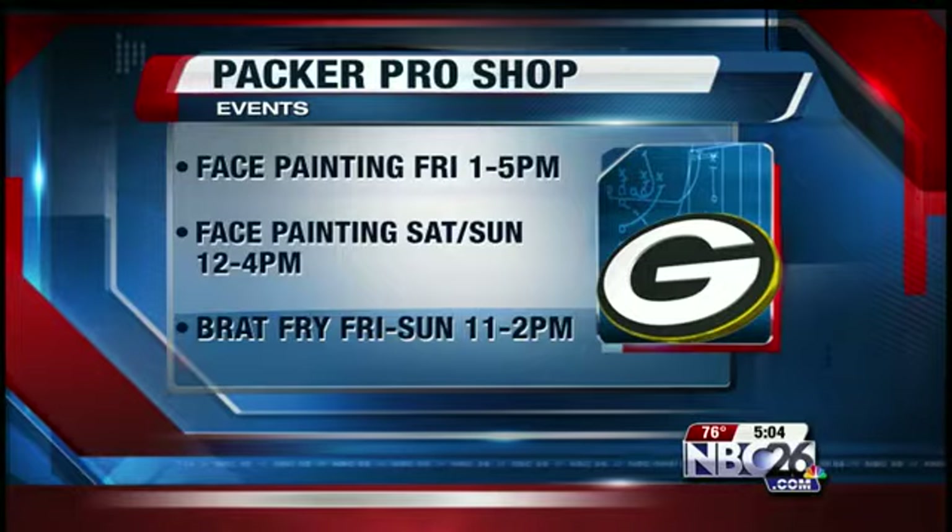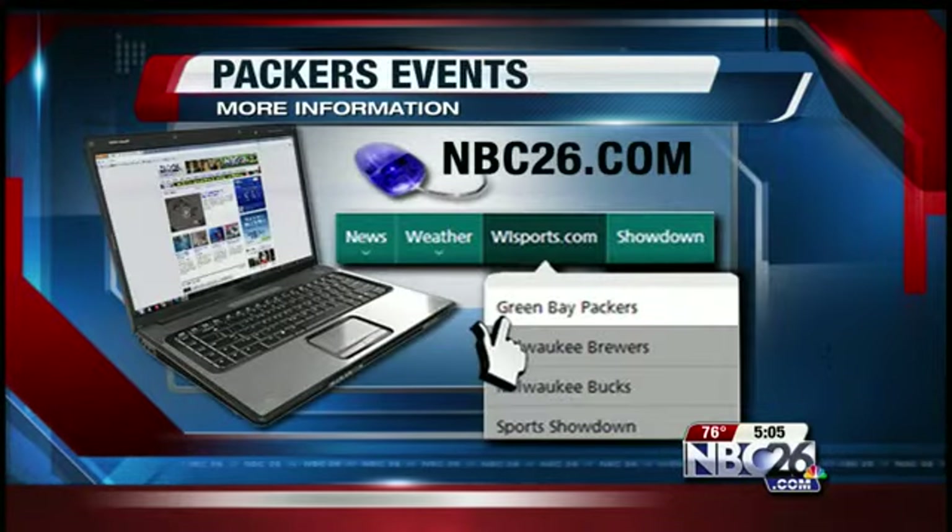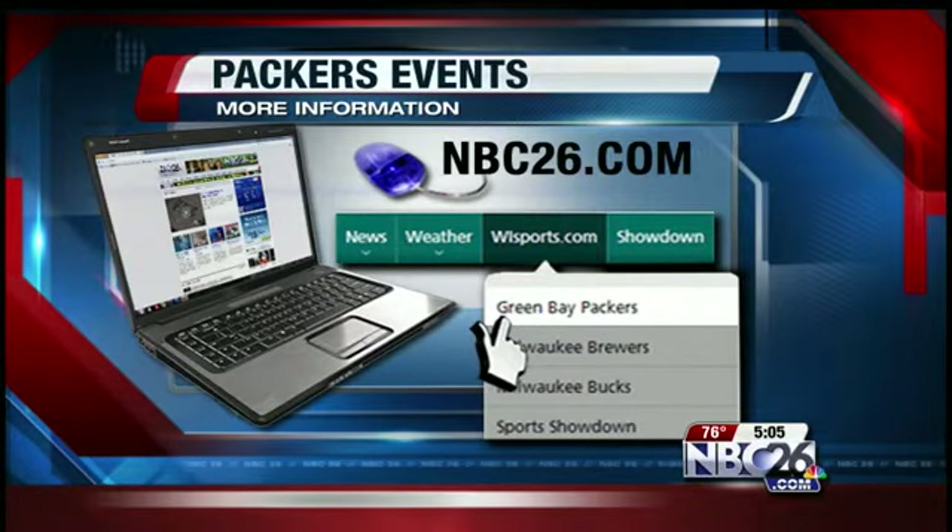All week fans are invited to check out the new Pro Shop and special events. Friday there will be face painting from 1 to 5, and on Saturday and Sunday from 12 to 4. There will also be a Brat Fry tomorrow through Sunday from 11 to 2. For more information on all of the Packers events, go to NBC26.com and click on our Packers link.